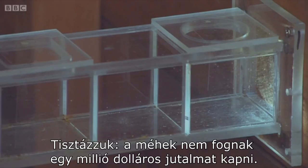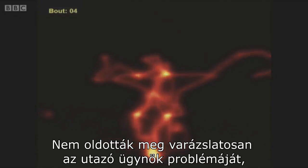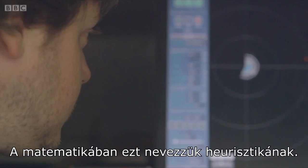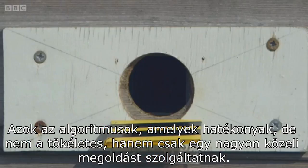Let's be clear — bees are not about to be awarded a million dollars. They've not miraculously solved the travelling salesman problem because they don't always find the shortest route. But their algorithm is a clever approach. In maths, it's known as heuristics: algorithms that are efficient, that don't find the perfect solution, but get as close as they can.